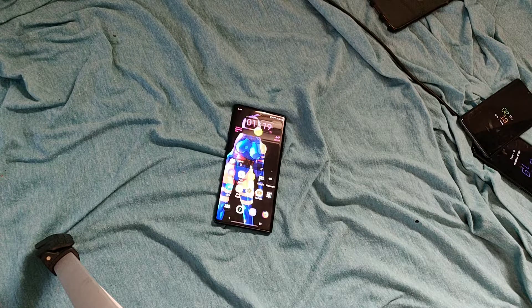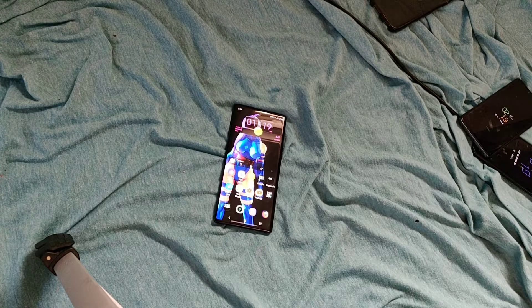Face unlock is fine — it's just your basic photo-of-your-face unlock. No time-of-flight sensor on the front, no dot sensor — nothing like that. It's just rudimentary face unlock. I initially had it on because the fingerprint sensor was that bad, but I may end up turning it off now because the fingerprint sensor is just fine.